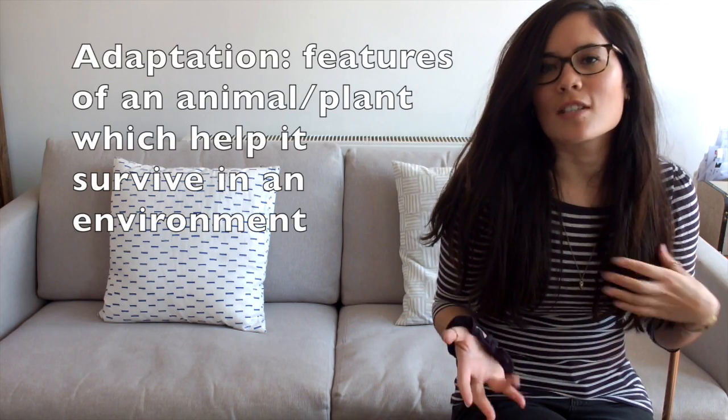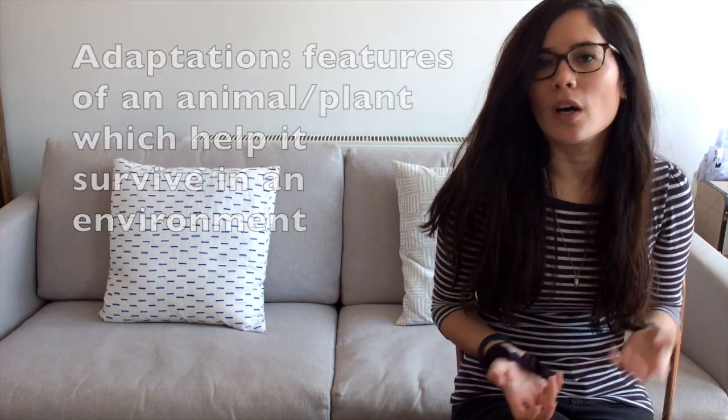Today's video is on adaptation. It's more of a common sense topic, but some of you struggle with it so I don't want to ignore it. Adaptation is to do with organisms having characteristics which mean they are better suited for a particular environment. I'm going to cover animals in cold environments, animals in hot environments, and plants.